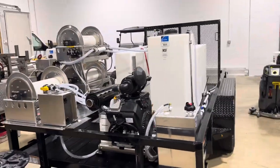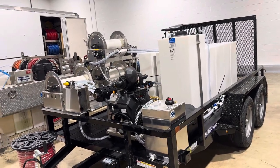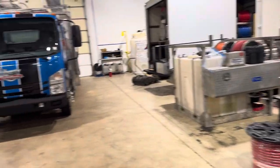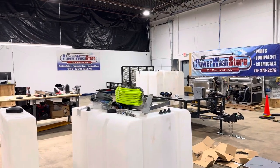This is just one of the types of builds that we do here. We work on trailers, skids, box trucks, flatbed trucks — anything you can think of. If you're considering getting another build done, give us a call at 717-378-2276.